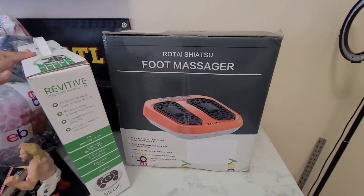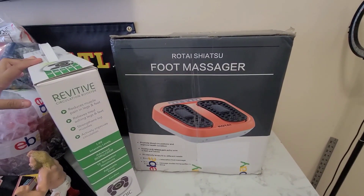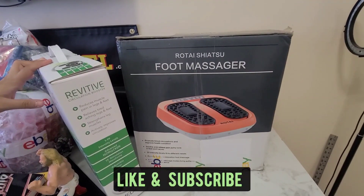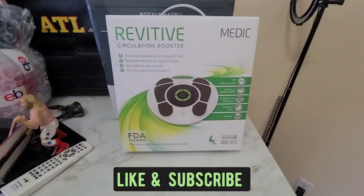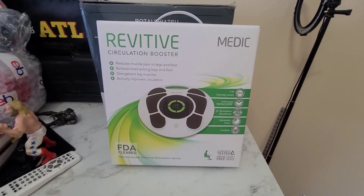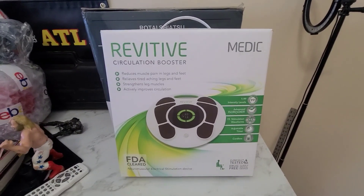First thing we have is this foot massager and it sold for $34.99 plus shipping. Everything is plus shipping. Next we have this Revitive Circulation Booster and it sold for $109.99.